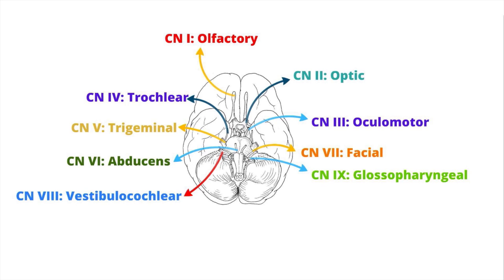Cranial nerve 10 is the vagus nerve. It originates from the sulcus of the medulla and provides both motor and sensory functions. It innervates muscles controlling the larynx and pharynx, provides parasympathetic innervation to much of the abdominal and thoracic viscera, and controls the muscles that help create our voice.